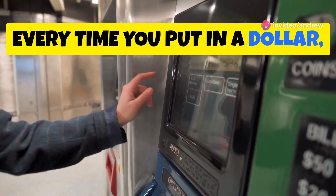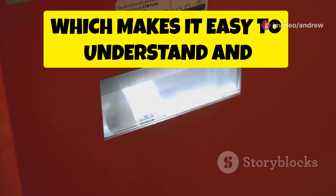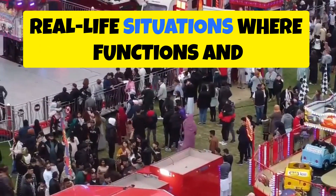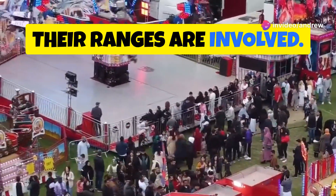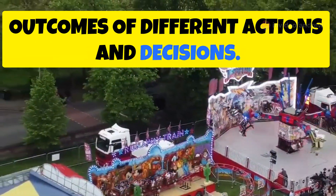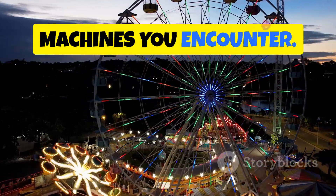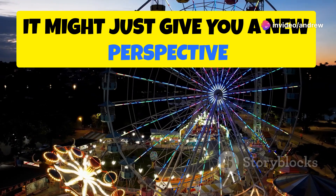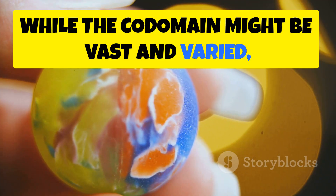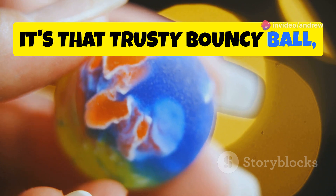So every time you put in a dollar, you know exactly what to expect. The range is predictable and consistent, which makes it easy to understand and anticipate the outcome. This concept can be applied to many real-life situations where functions and their ranges are involved. By understanding the range, you can better predict and understand the outcomes of different actions and decisions. So next time you're at a fair or amusement park, think about the range of the games you encounter — it might just give you a new perspective on how things work. While the codomain might be vast and varied, the range is what you actually walk away with — in our case, that trusty bouncy ball every single time.